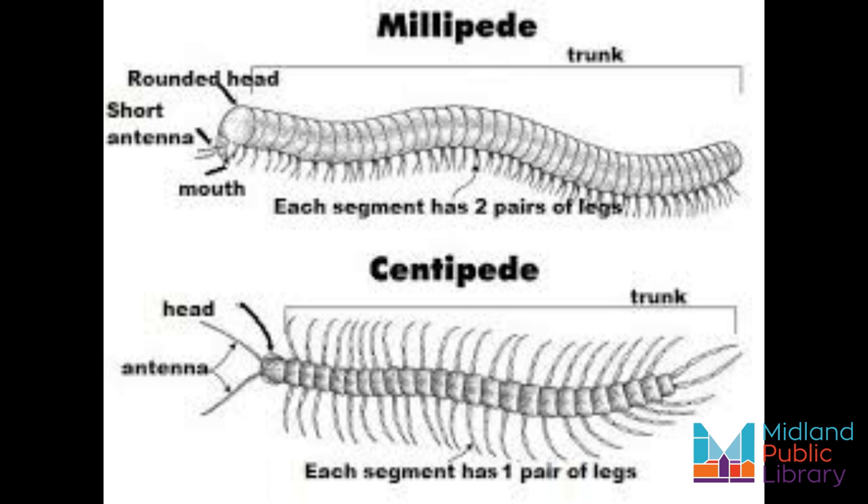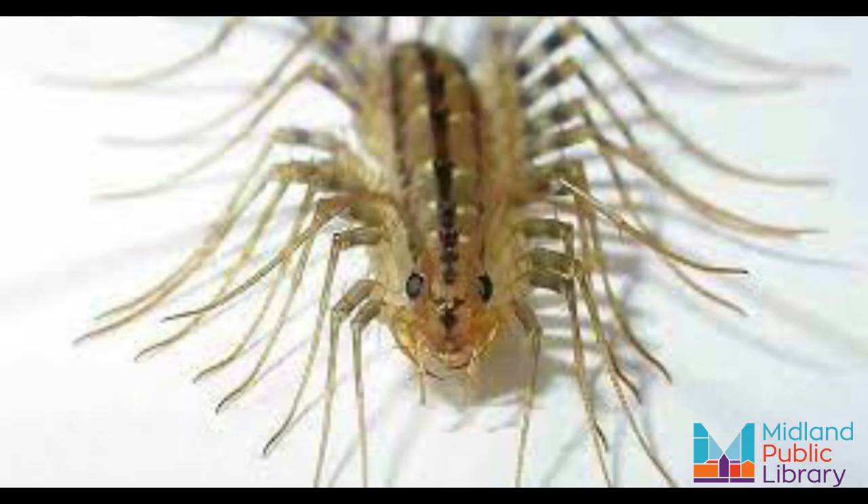House centipedes are nighttime hunters mostly. As you can see from their head, they have two very well developed eyes. For an insect, they have pretty decent vision. Despite this, it's those long antennae that they use primarily for hunting. House centipedes' antennae are so sensitive that they can pick up smells as well as vibrations and other tactile sensations — it's like combining your fingers with your nose.